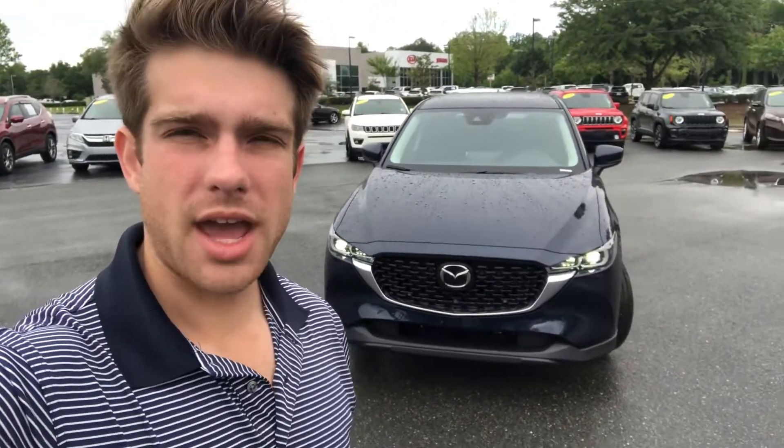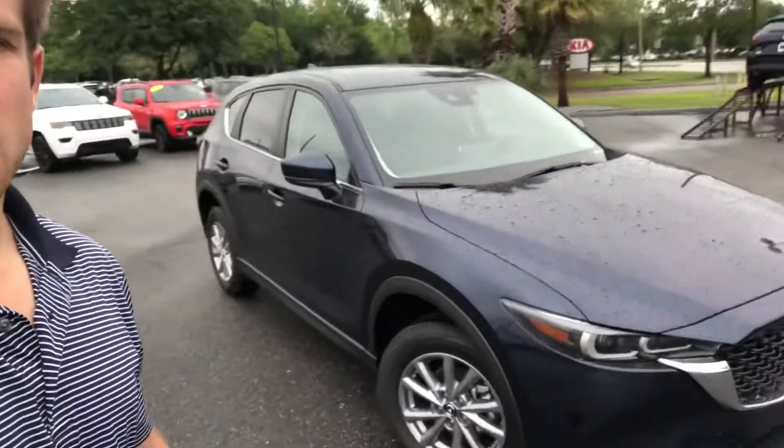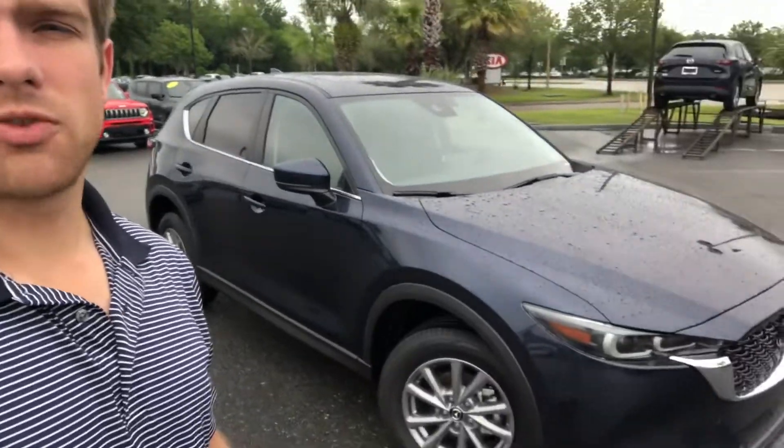Hey Adam, how's it going? This is Jared with Davis Gainesville Mazda. I want to give you a quick look at our CX-5. This is a 2022 with a preferred package on it. I just want to give you a quick walk around of the vehicle. It's our most popular vehicle that we sell here. They're also number one in consumer reports for safety and reliability. So I'll go ahead and do a quick walk around and maybe we can schedule a time for you to come for a test drive.